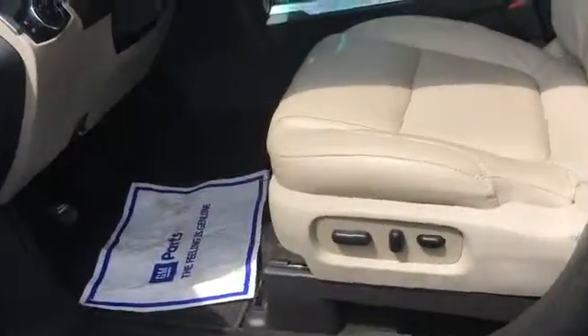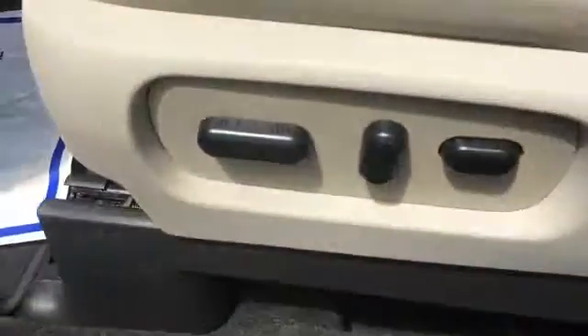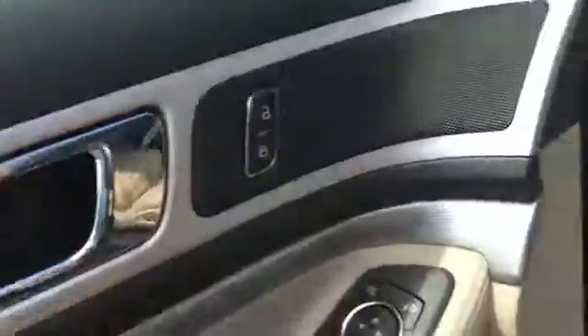Third row looks good too. The third row actually folds up into the floor and makes a level surface in the back. You still have power seats, power windows, power mirrors, power locks, so you can have quite a bit of room in the back.